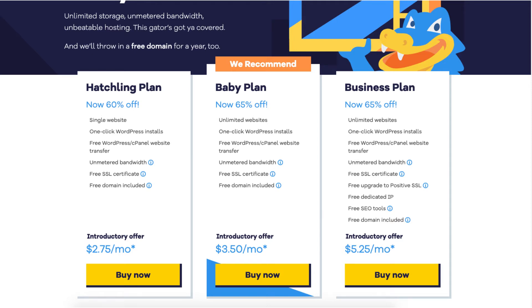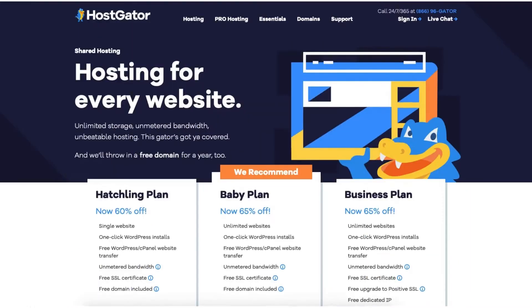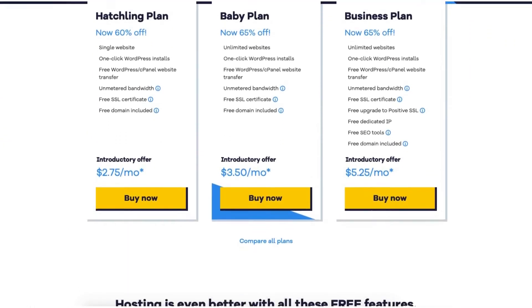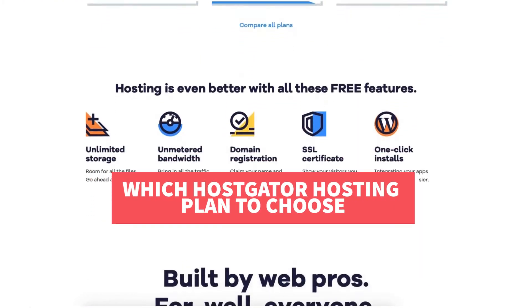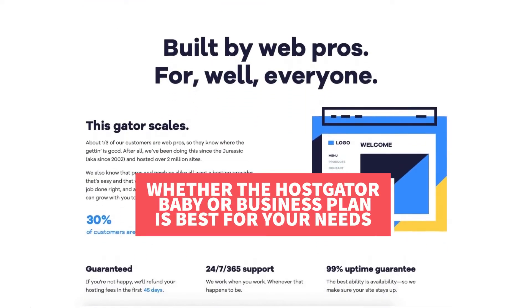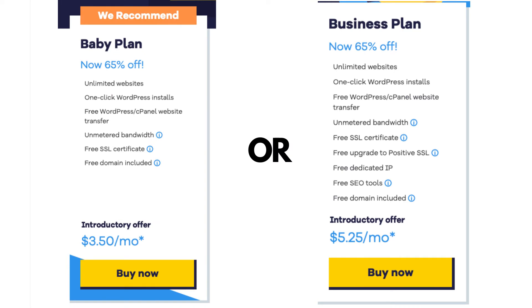In this video I'm going to be doing a Hostgator baby vs business plan comparison. I'm going to be comparing the two plans in depth, going over all the features, what each of the plans come with, the pricing, the difference between the two plans, and which plan I recommend you choose based on what you will need. By the end of this video you will know which of these Hostgator web hosting plans to choose — the Hostgator baby or Hostgator business plan.